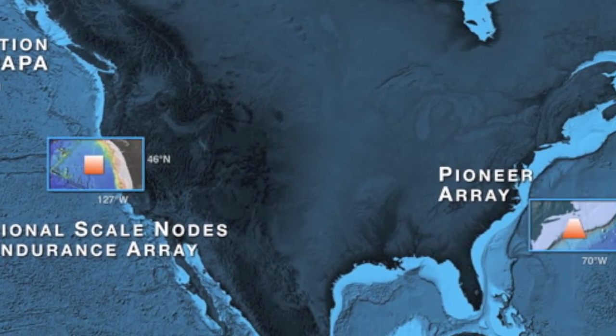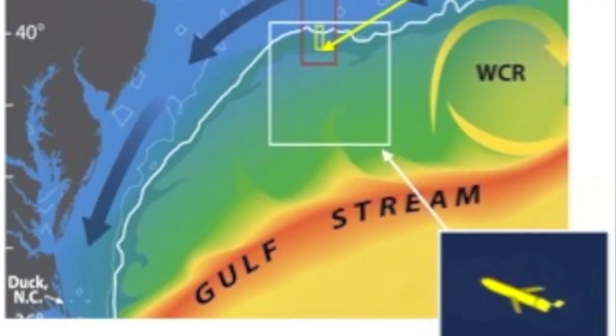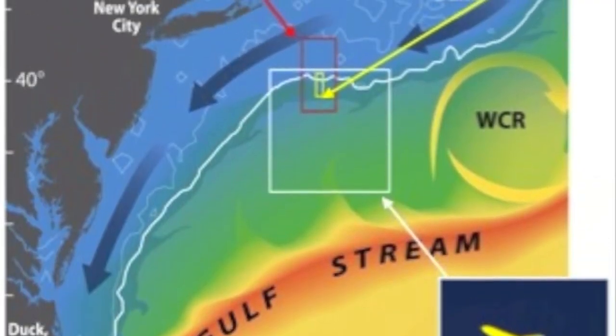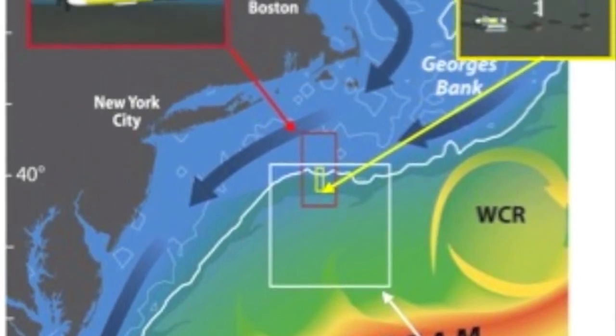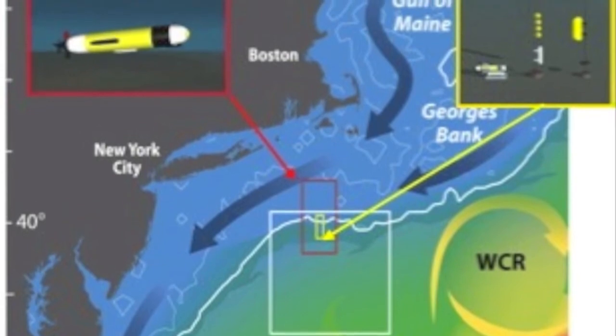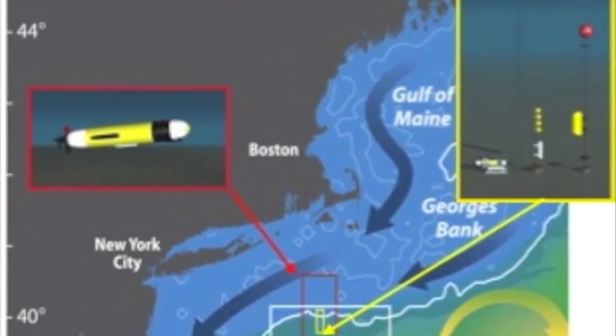On the East Coast, the Pioneer Array is positioned in a dynamic environment on the continental shelf break, as cold northern waters, illustrated in blue, merge with warm Gulf Stream waters, illustrated in orange and yellow. These are areas of intense exchange where heat, salt, nutrient, and carbon fluxes that move across the shelf break front are of scientific interest.